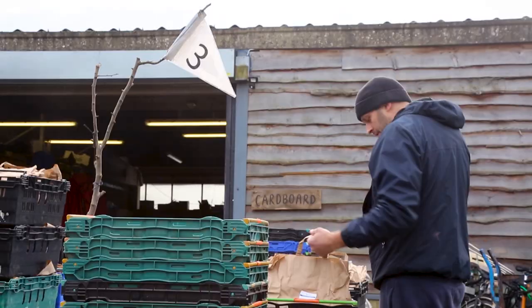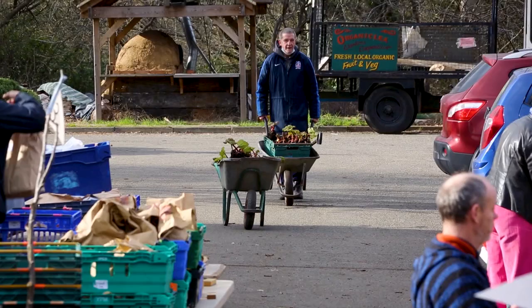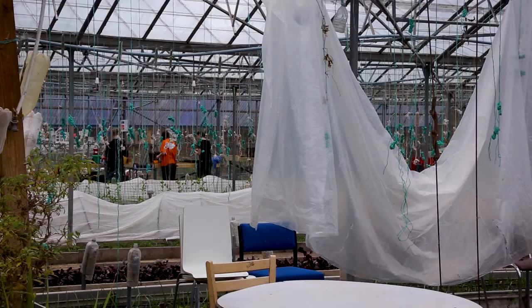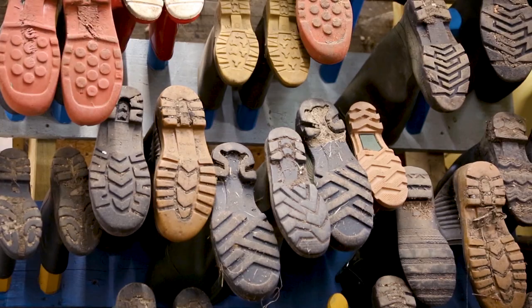I've been working in sustainable food systems for about 10 years. I work with the distribution team — we do the box pack, so it's quite a logistical undertaking. There's a team of us who work together to make it as smooth as possible. Everyone gets paid the same hourly rate. There are about 24 members of the co-op at the moment, maybe another 10 or so on sessional and occasional work, so it's 30-plus staff.